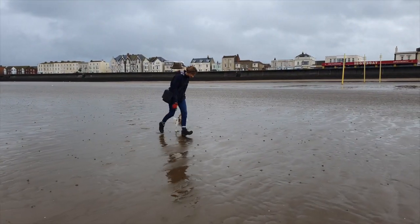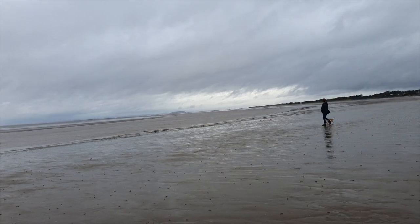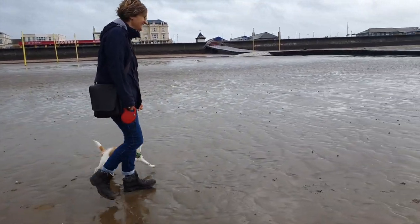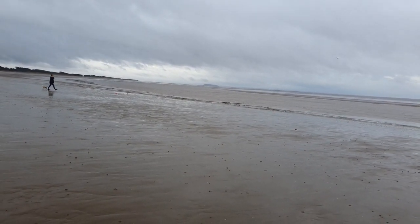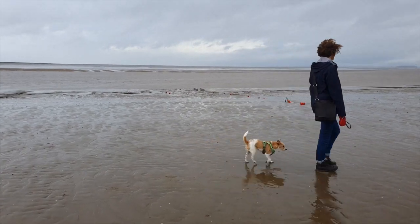We're here on Barrow Beach, which is where Barrow Hall, the fictional home of Susanna and Ellis Spicer, is situated. The sea has very conveniently disappeared, as it would have been in the moments before the tsunami hit this stretch of beach in 1607. This is a very tidal part of the Bristol Channel.